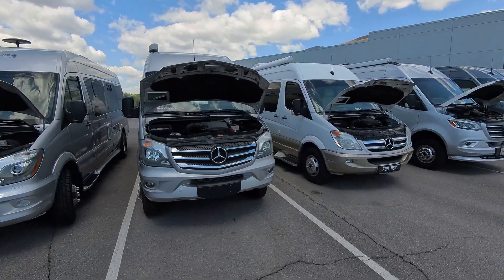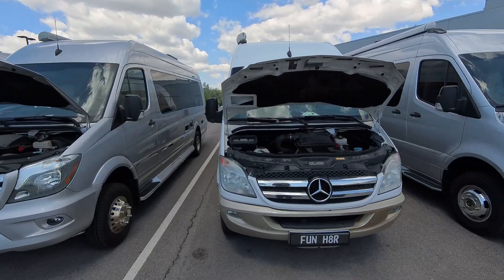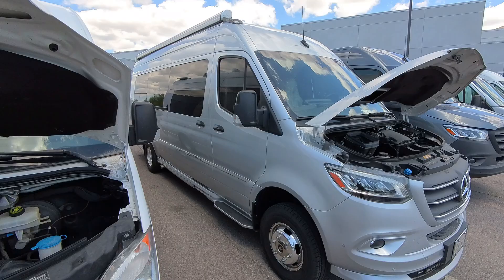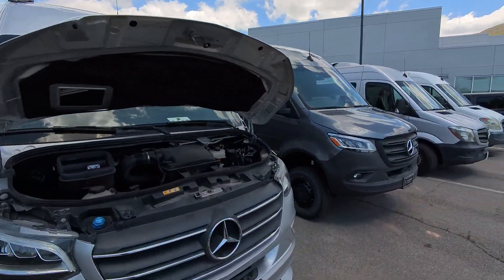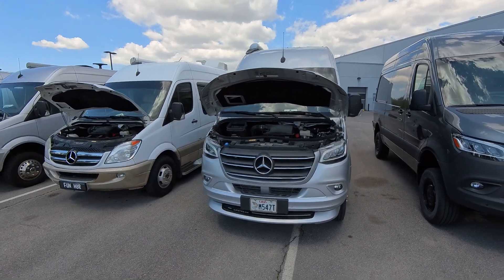I've had some questions on what 906 and 907 mean, and what the engine number means, like 642 and things like that. So I'm going to do a little one-stop shop on what a 906 is and what a 907 is.